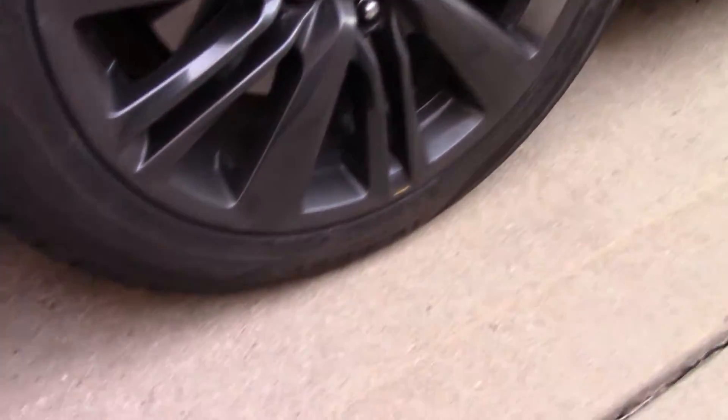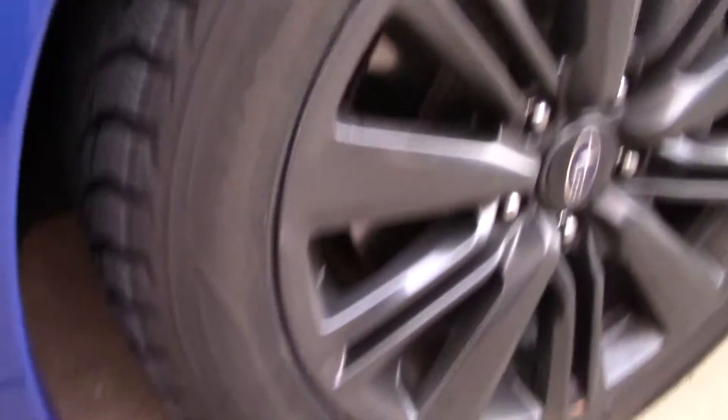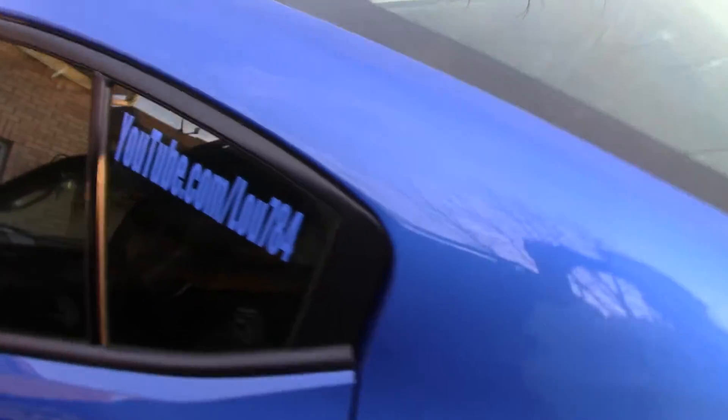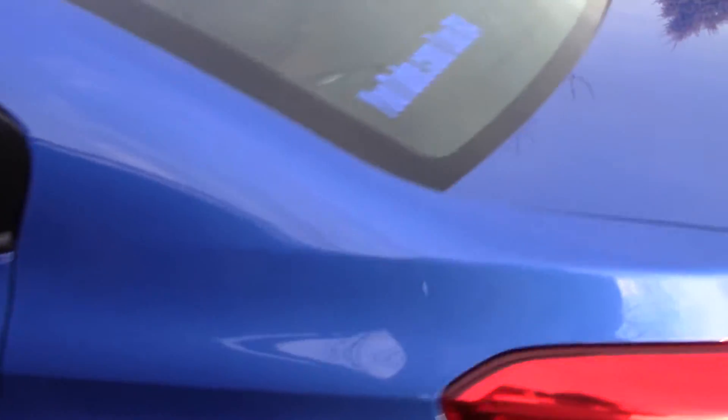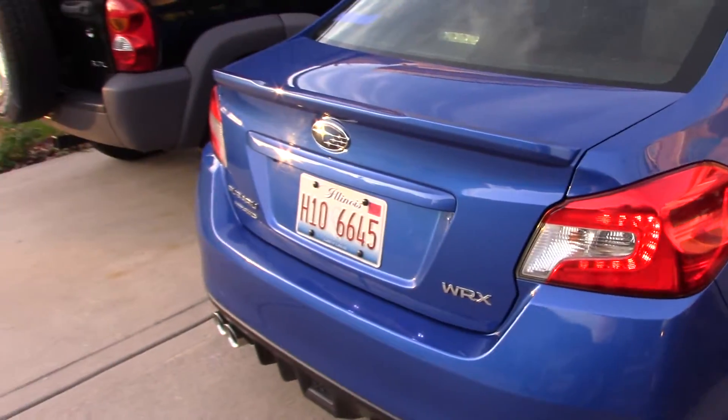I got the Nokian Hakkapeliitta R2s — they're top rated winter tires in Car and Driver. I did a review recently on them. But the car is still looking good. I got a few little decals, my YouTube channel and backing signs, but I kind of got it cleaned up for the video.